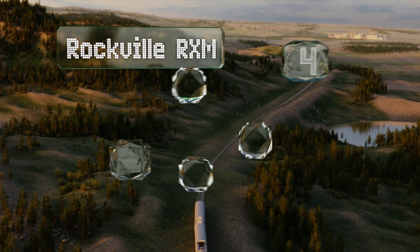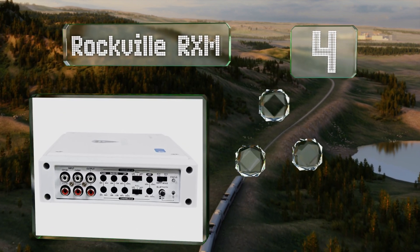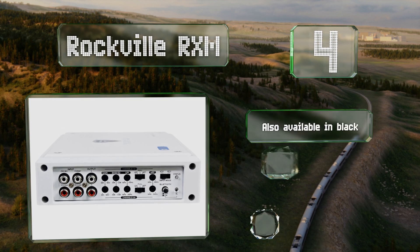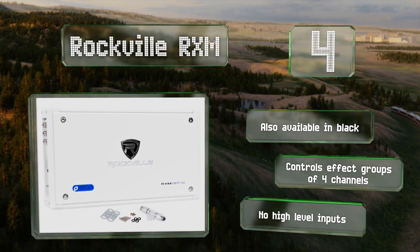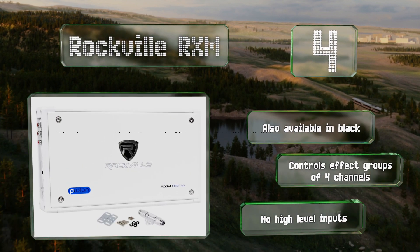At number four, the Rockville RXM is a little larger than some choices but it's hard to beat its versatility. It has eight distinct outputs that provide a decent amount of power, although those with more demanding subwoofers will probably want to bridge between two and four of them. It's also available in black and controls effect groups of four channels, but there are no high level inputs.